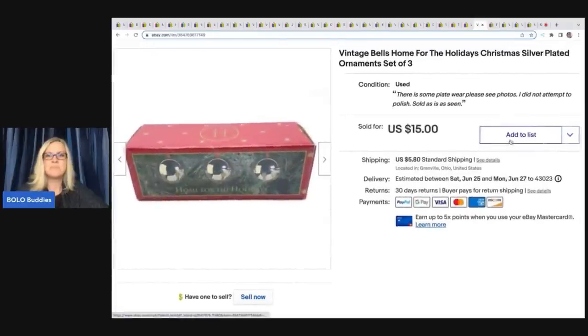These are vintage Bells Home for the Holidays Christmas silver-plated ornaments. I got these out of a thrift store Christmas mystery box and I sold them for $15 plus shipping.